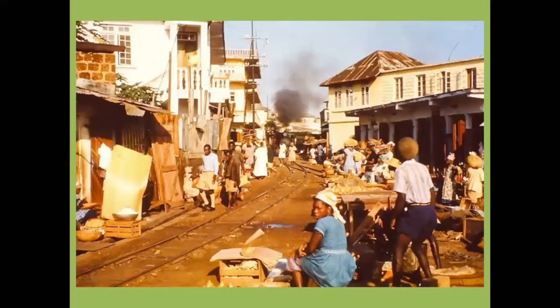At the Freetown end the railway ran through the streets of the city. You can still see today the layout of the streets where the railway ran, which are now used by pedestrians and motor vehicles. Here you can see a train in the background coming into the street with people still walking on the railway line and selling their goods alongside. Freetown doesn't look much different today, other than the rails have gone.